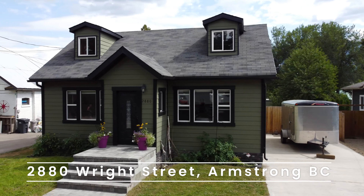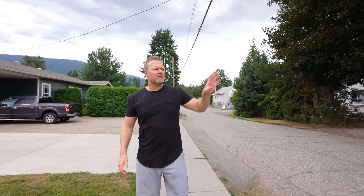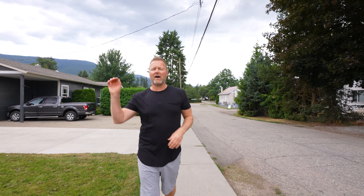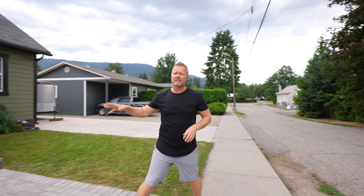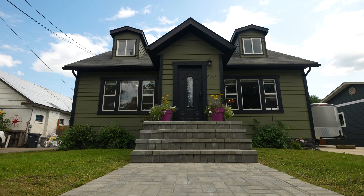One of the things people are looking for when they're moving to Armstrong is proximity. We're here today at 2880 Wright Street, right in the heart of Armstrong, BC. We've got a five-minute walk to schools, five-minute walk to all of our local amenities. This home has been beautifully renovated. We're on a gorgeous character street. Let's go inside and take a look.